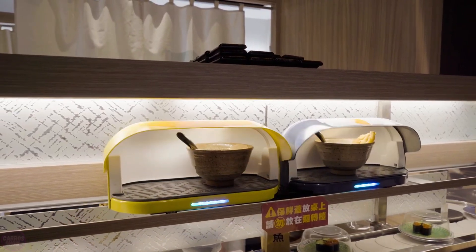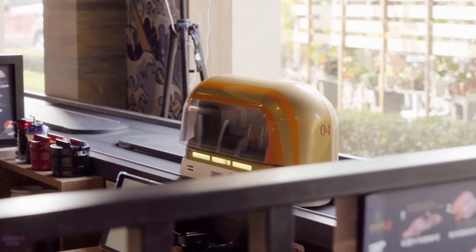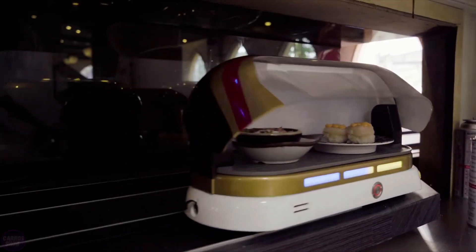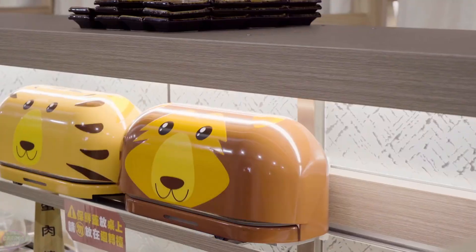These systems have several important advantages. Automation speeds up the food delivery process — dishes are delivered to tables quickly and without delays, reducing waiting times for customers and increasing the overall throughput of the restaurant.